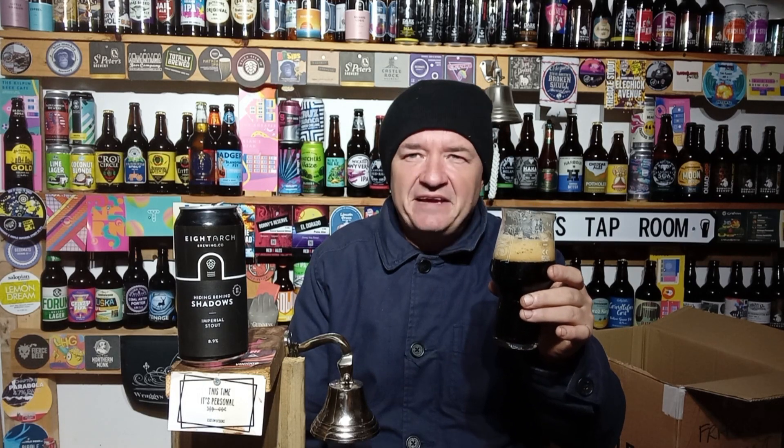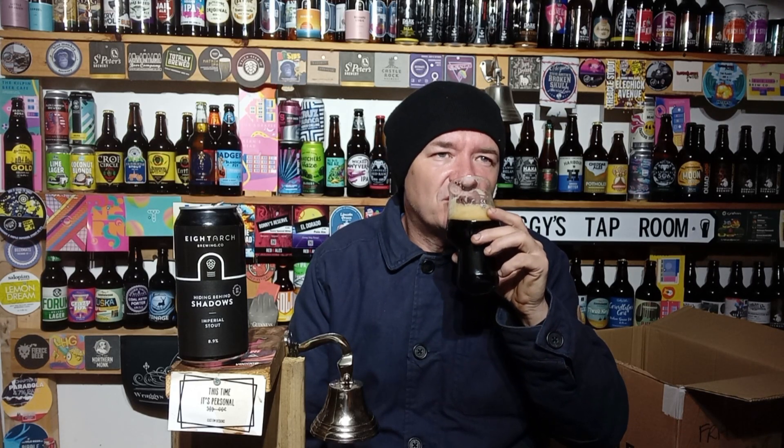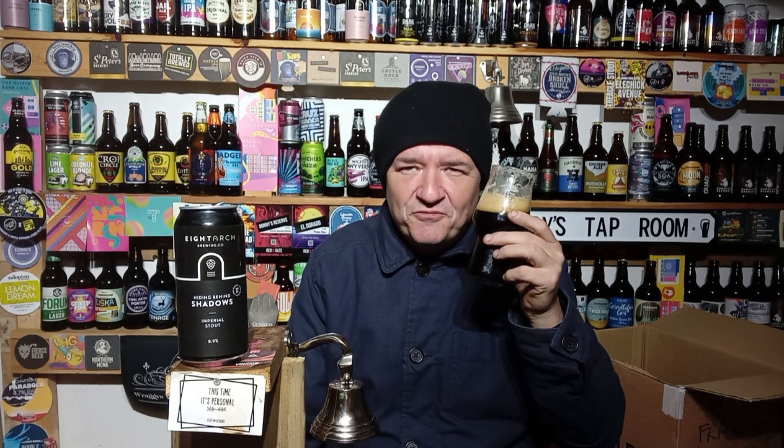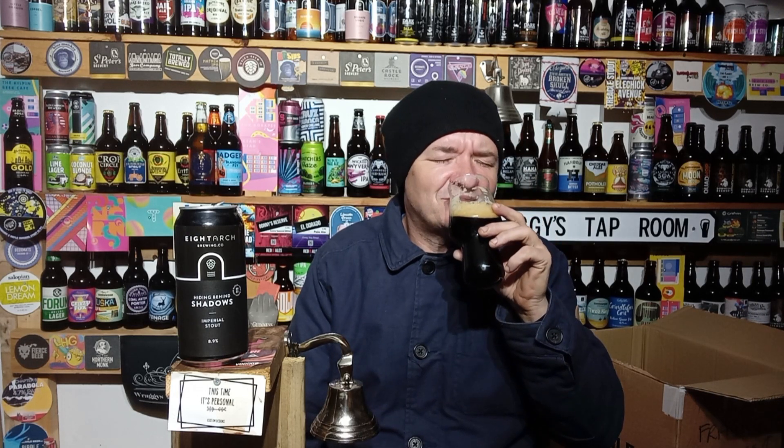Quite an intense chocolate and cacao flavour coming off this. This is at shed temperature — not far off keg temperature, certainly not room temperature. At room temperature we'd be talking a different beast altogether.